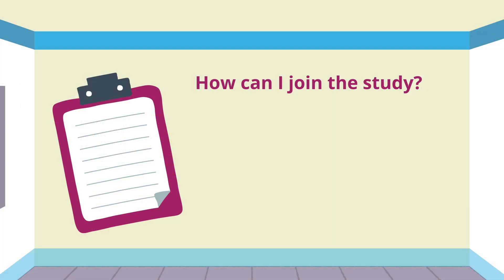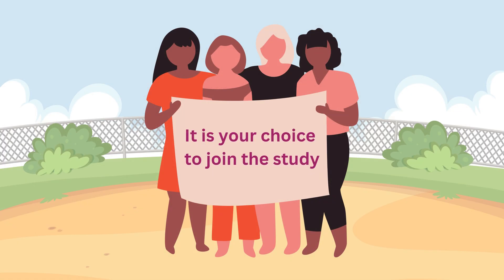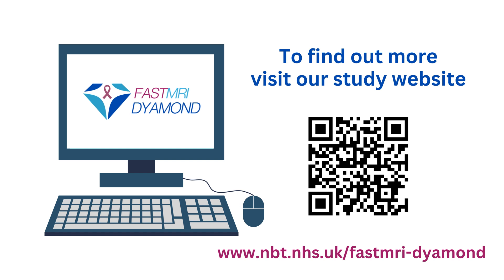We can only find out whether you can join the study if you give us your contact details, and let us know you are happy for us to use your mammogram to measure your breast density. Research is fundamental to improving treatment and care for patients and the public, but it is your choice whether you join the study or not. If you are having your first screening mammogram and would like to learn more about the FAST MRI Diamond Study, please fill in a FAST MRI Diamond Consent to be Contacted form, either online or at your mammogram appointment.